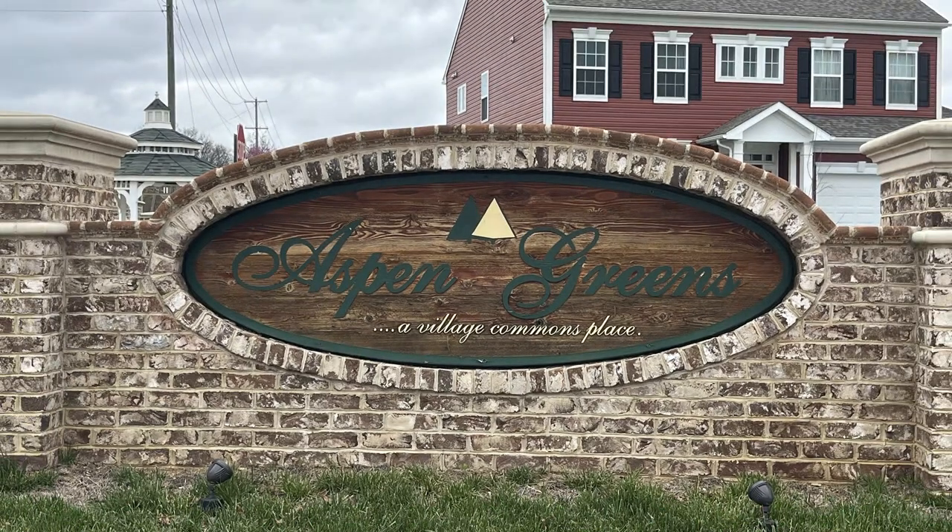Next up we have Aspen Greens. This location is close to downtown Charlestown but tucked back on Flowing Springs Road, giving you more of a rural vibe.